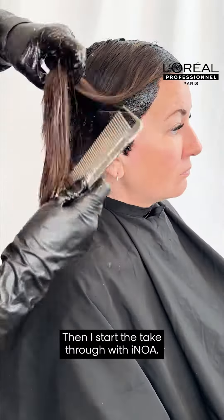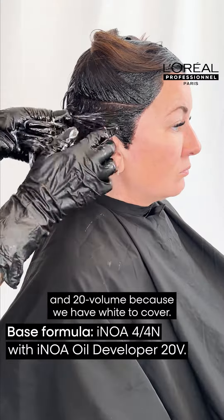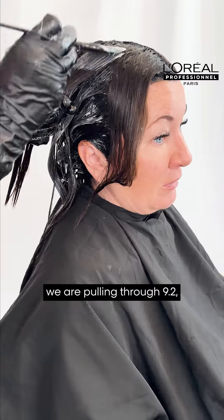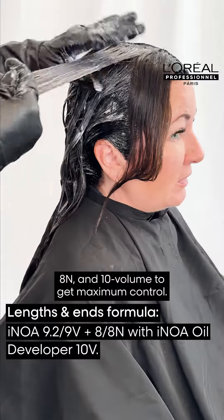Then I start the take-through with NOAA. My base color formula is 4N and 20 volume because we have white to cover. On previously highlighted hair, we are pulling through 9.2, 8N and 10 volume to get maximum control.